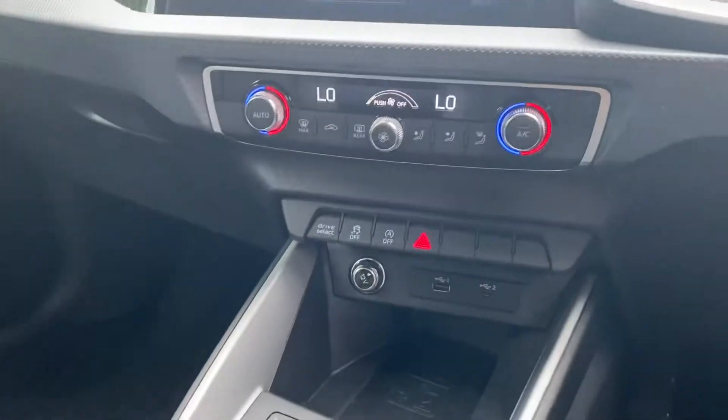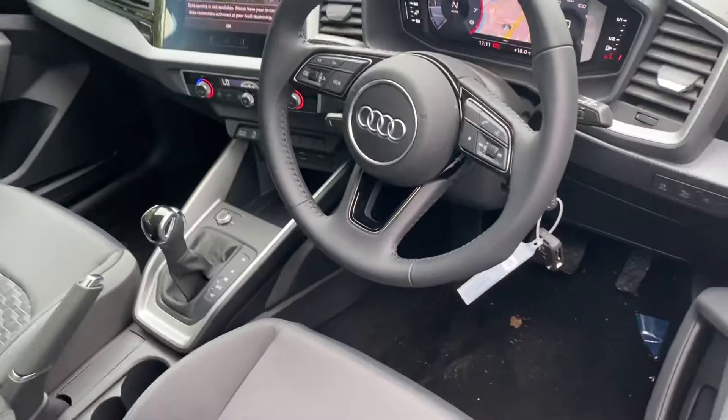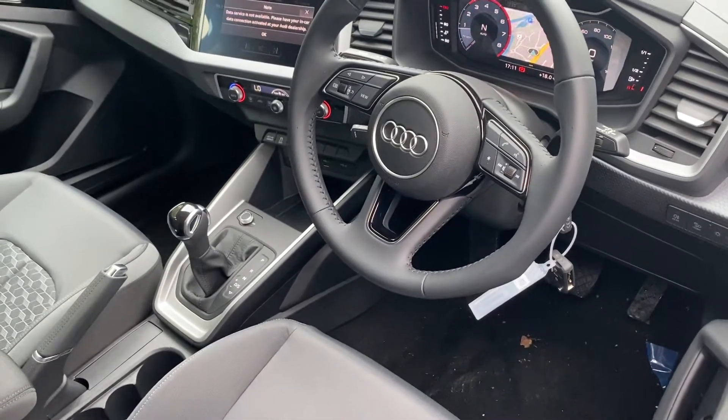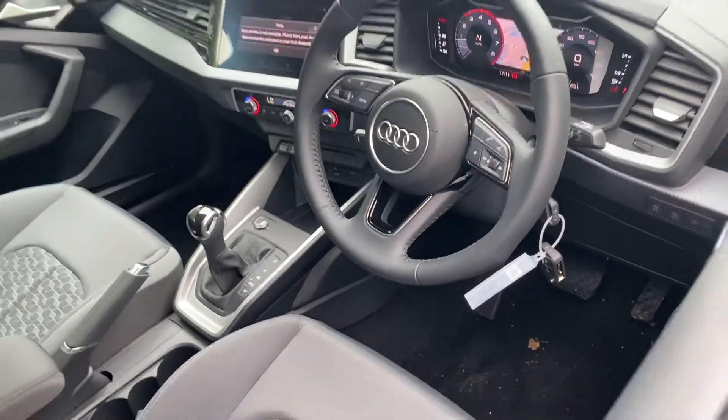This car comes with the manual air conditioning, cruise control, rear parking sensors, Audi pre-sense front, Audi drive select, light and rain sensors and the Audi sound system.